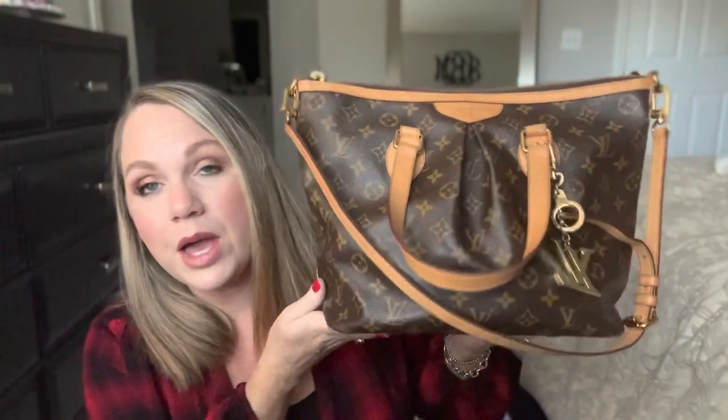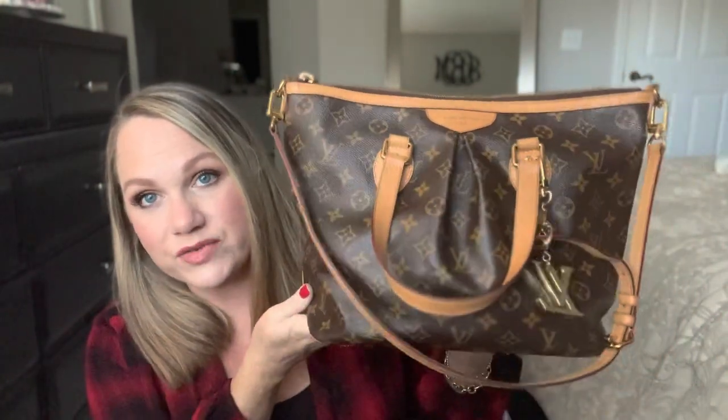Hey everyone, it's Misty. Welcome back to my channel, or if you are new here, welcome. Today I am going to be doing a What's in My Bag featuring my Palermo PM from Louis Vuitton.